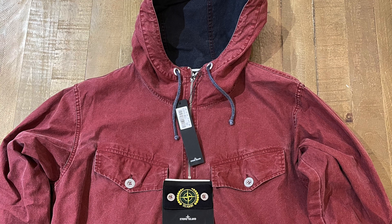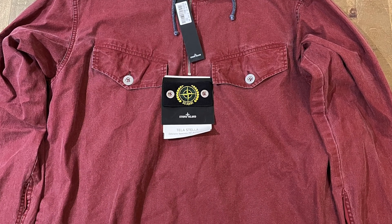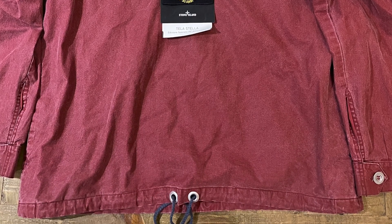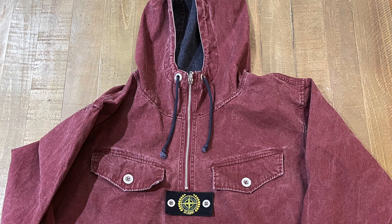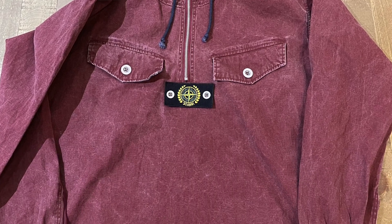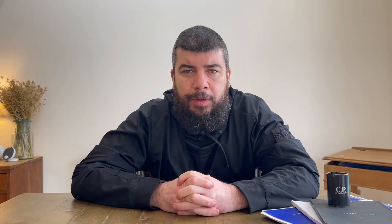The Stone Island and Busy Stone dyeing processes are noticeably different. The Stone Island burgundy Telestella has a blue lining inside — both colors have kept their own distinct tones even though they're nearly 10 years old. The Busy Stone jacket seems to have blended colors, almost as though both pieces of material were dyed together, so the burgundy takes on a bit of a blue tinge.